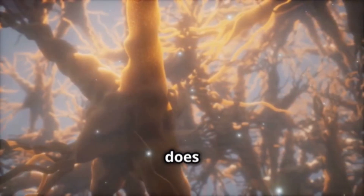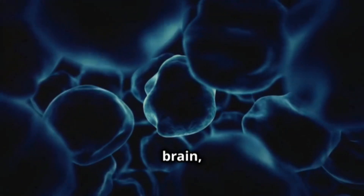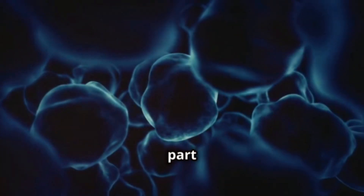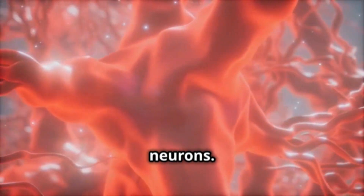You might be wondering, how does it work? Well, Citicoline increases the levels of phosphatidylcholine in the brain, which is a super important part of cell membranes. This helps repair damaged cells and improves communication between neurons.